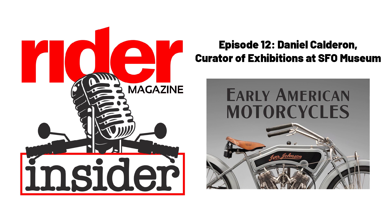Some of our readers may know that in the May 2021 issue of Rider, we published a feature about an exhibit currently on display at SFO Museum called Early American Motorcycles. So tell us about the museum and tell us about the exhibit.